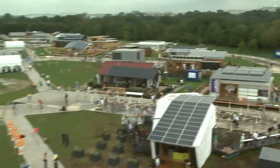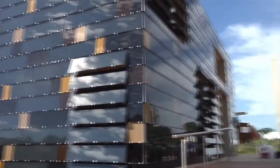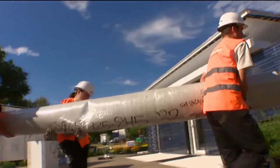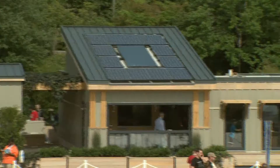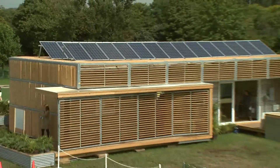The homes that won previous competitions weren't cheap — some cost more than $800,000. This year, for the first time, cost is a key consideration in the competition. There's a trade-off between affordability and also high performance.